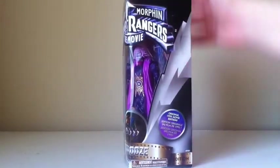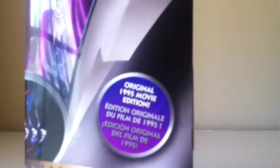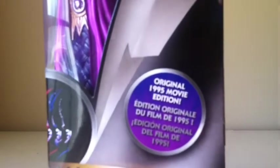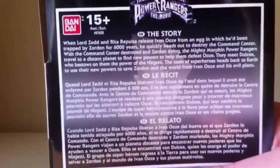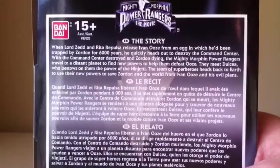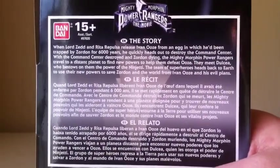It also says that this is from the original 1995 movie, just so you guys know in case you didn't. It also says Ivan Ooze right there, and that it's a Toys R Us exclusive. On the back, we just have a synopsis of the movie.